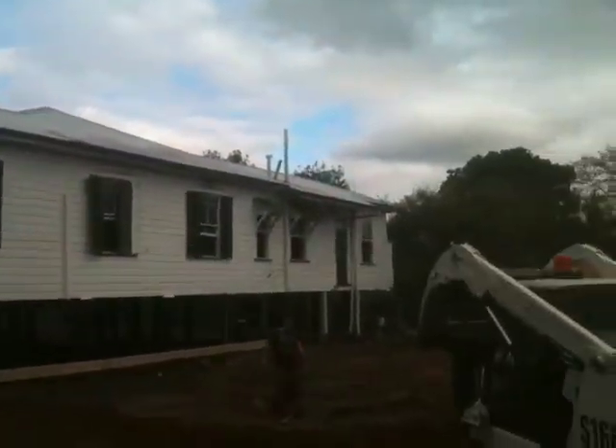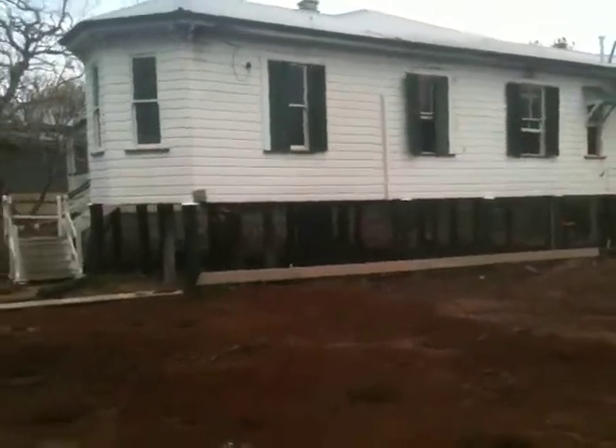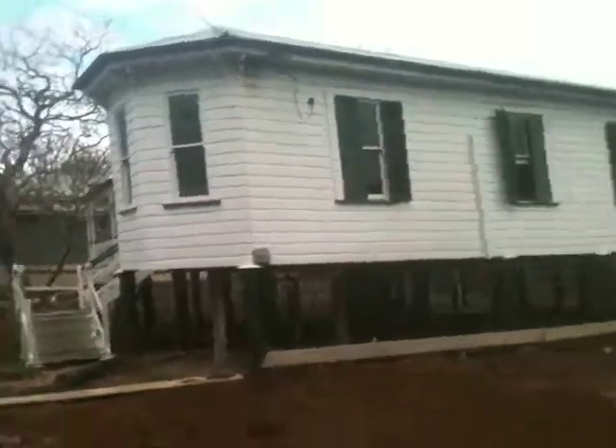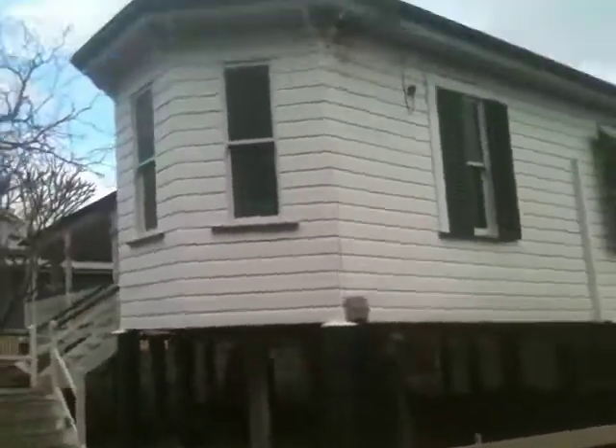Beautiful old house. Been here a long while — close to 100 years. I haven't found a date on it yet. She looks like about 1910, from my experience, but I could be wrong. Just on those weather boards and windows. Might even be older, but I doubt it. It's the type of timber used under the house.